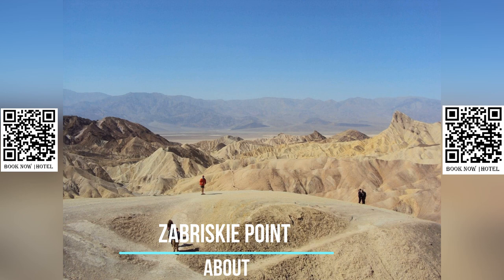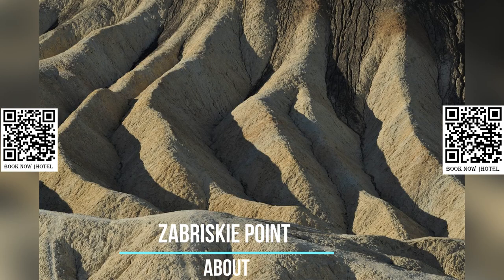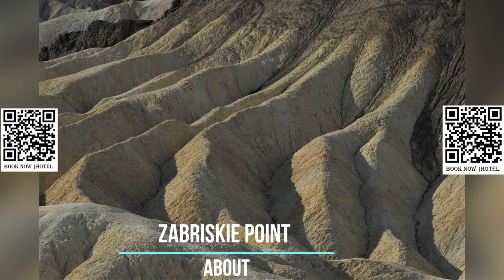Zabriskie Point has a parking area and a designated viewing platform with interpretive signs that provide information about the geology and natural history of the area. Restrooms and picnic tables are available nearby.